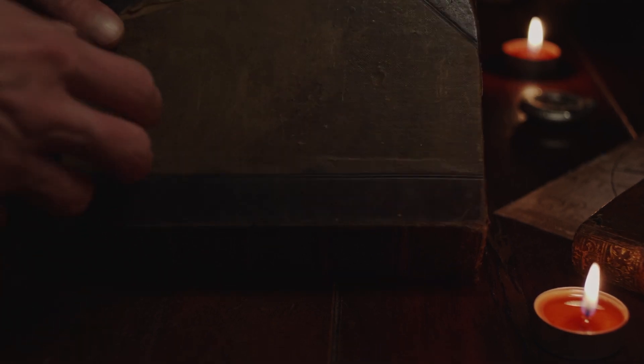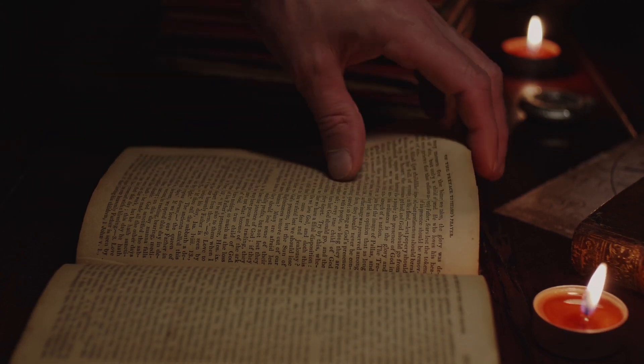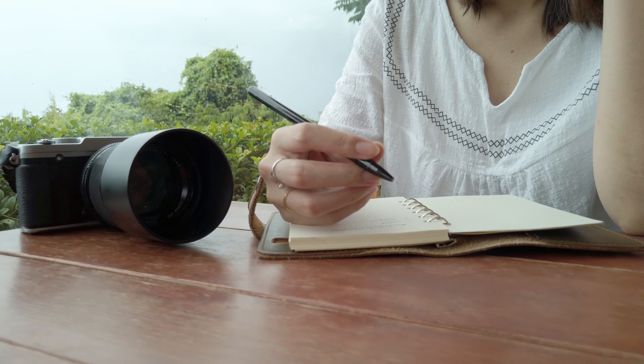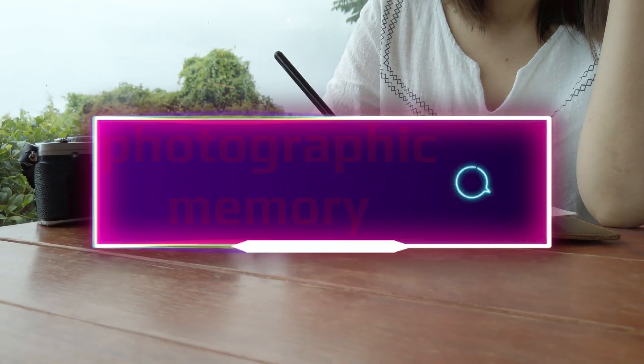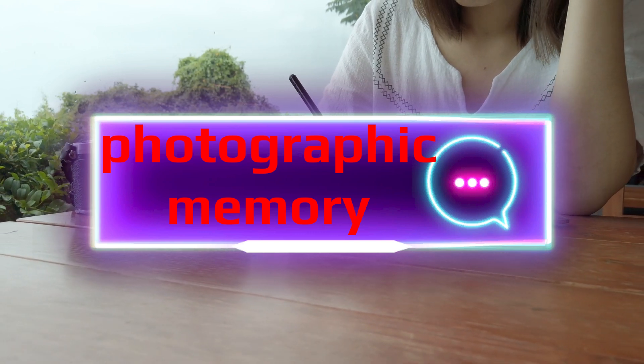Imagine looking at a page in a book for just a few seconds and then remembering every single word on it forever. Sounds like a superpower, right? Well, some people claim to have this ability. It's called photographic memory. But is it real? And if so, why don't we all have it?